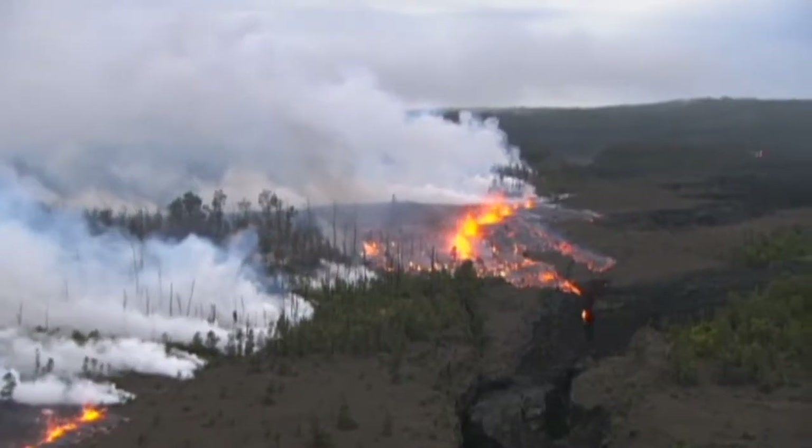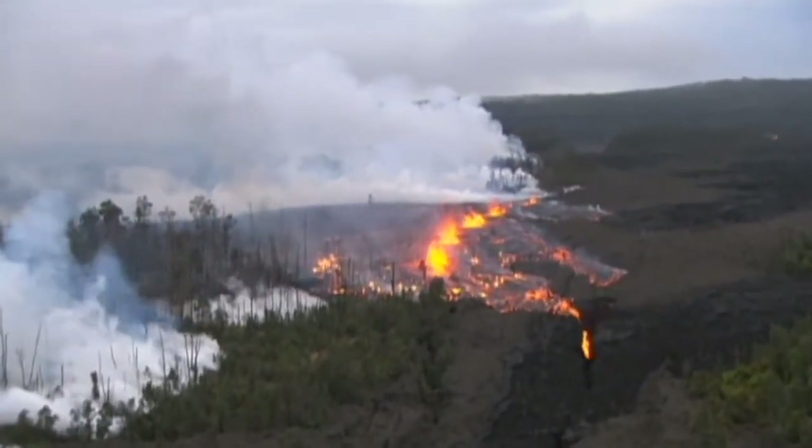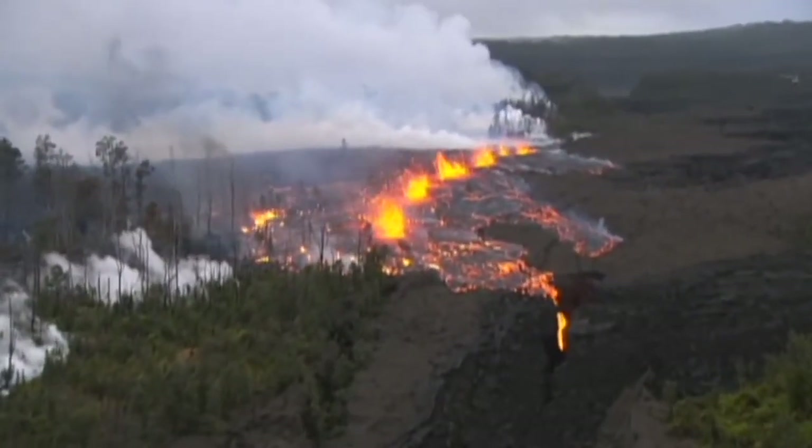Six months ago today, the steady eruption cycle at Kilauea Volcano changed when this incredible fissure tore open the ground in the Middle East Rift Zone.